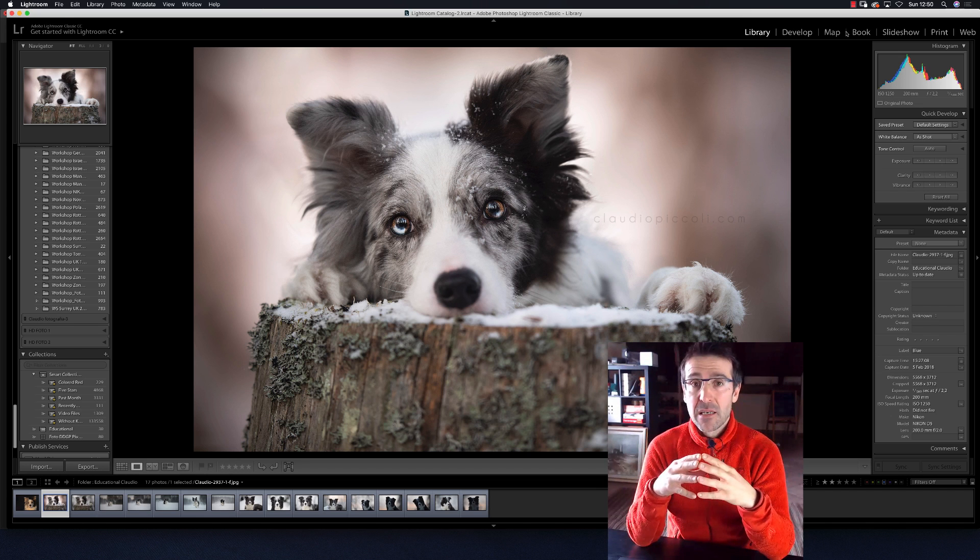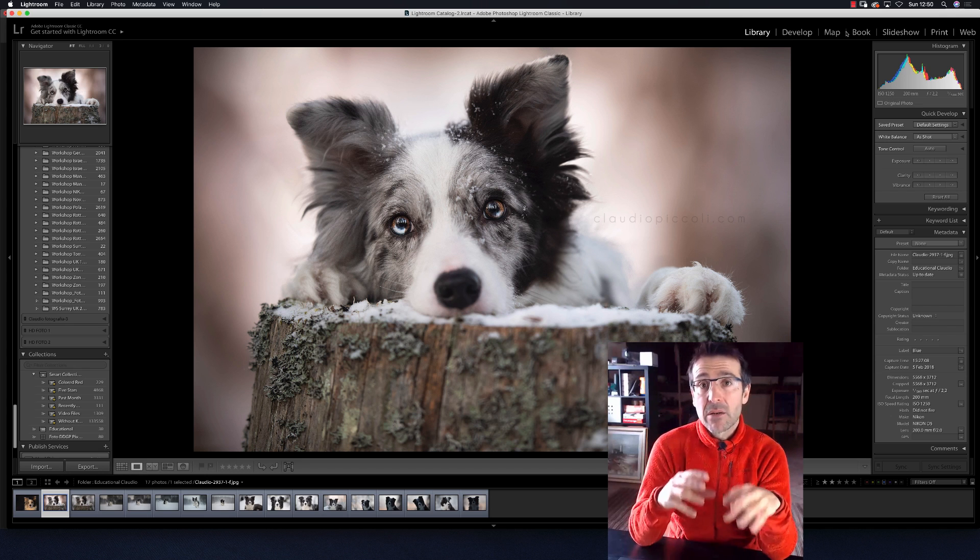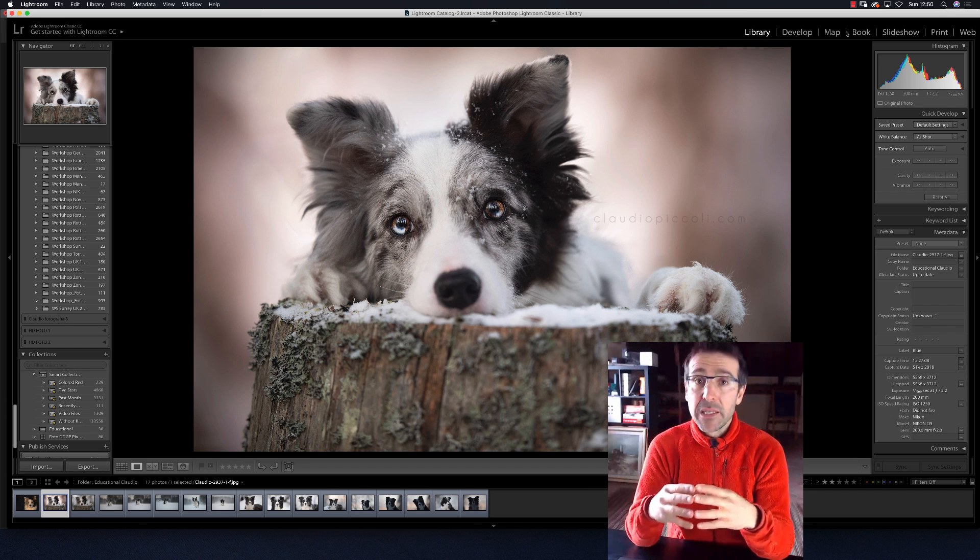I'm a photographer from Italy and I'm also a teacher. I teach around the world doing a lot of photography workshops — dogs in action. Every year the workshops are improved because I try to always do something new. I'm also a Nikon school master, so I teach in the Nikon school.